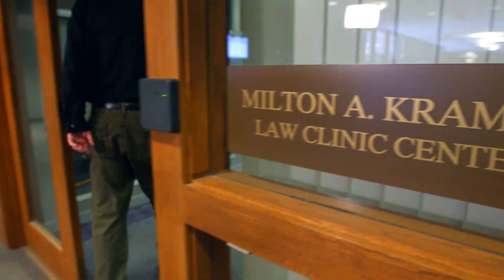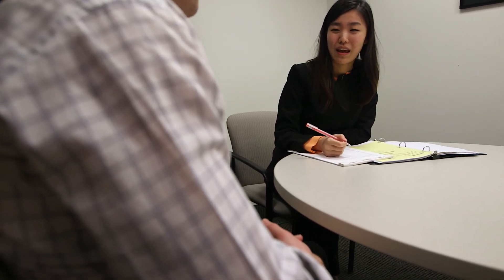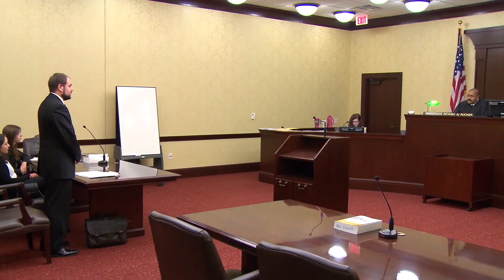Our law clinic is sort of like a law firm within the school, because you work with actual cases — getting face time with clients, standing in front of court, filing with the courts, really doing all the things that lawyers do, under the supervision of an attorney.